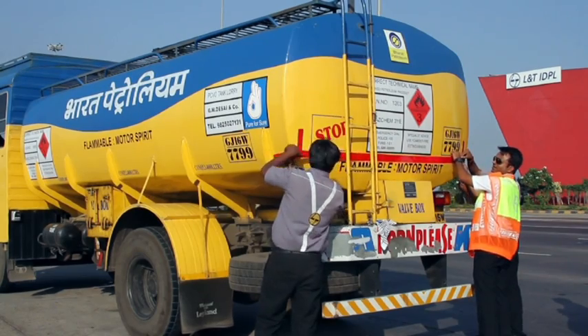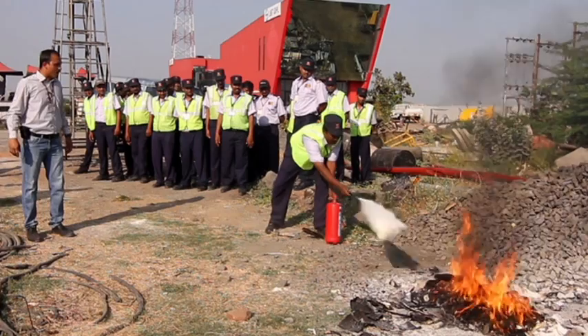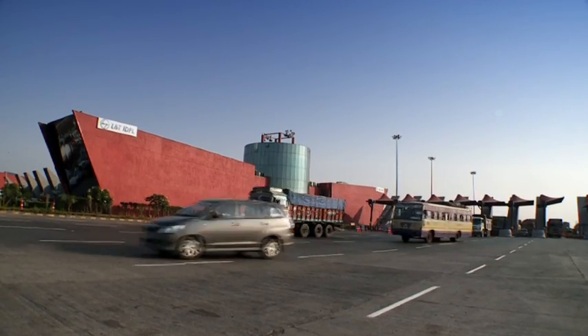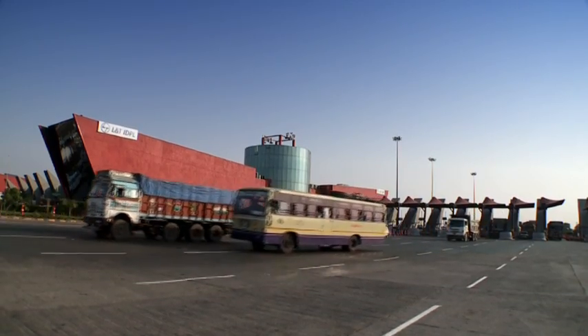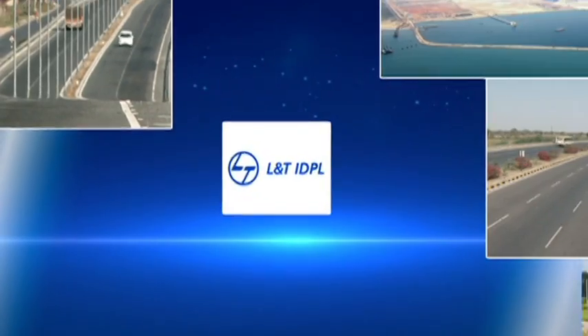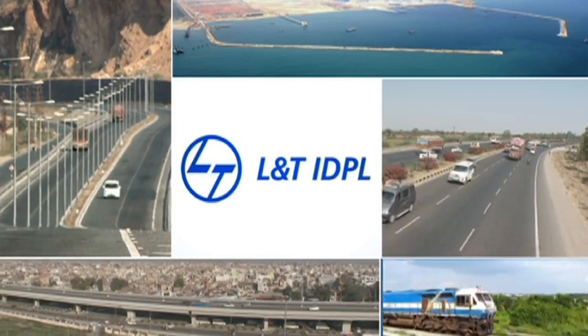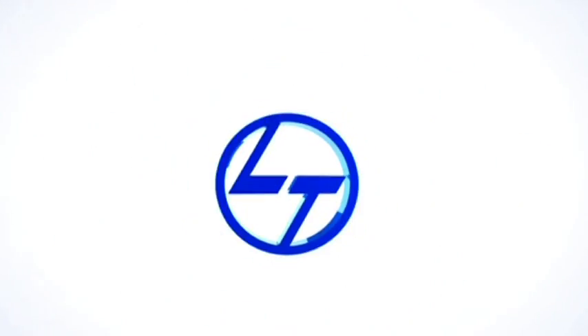L&T IDPL, with its strong asset portfolio of toll roads, is uniquely positioned to capitalize upon the unfolding opportunities in the Indian infrastructure sector with a unique blend of brand equity, sound leadership and a dedicated workforce.